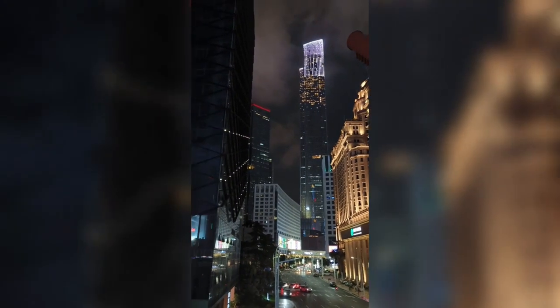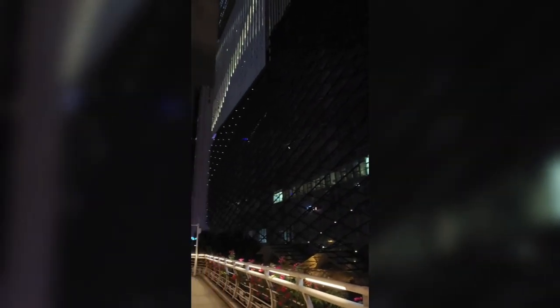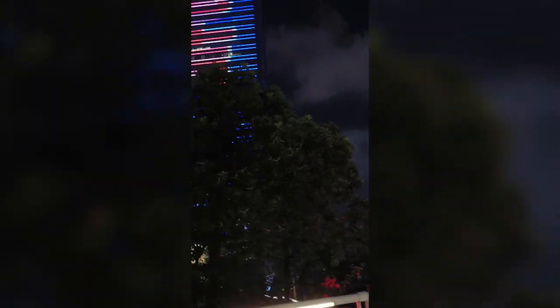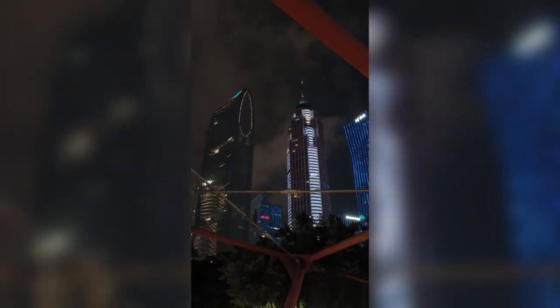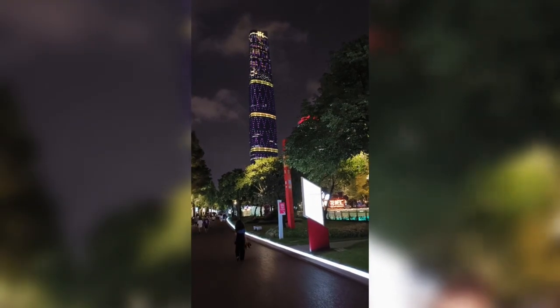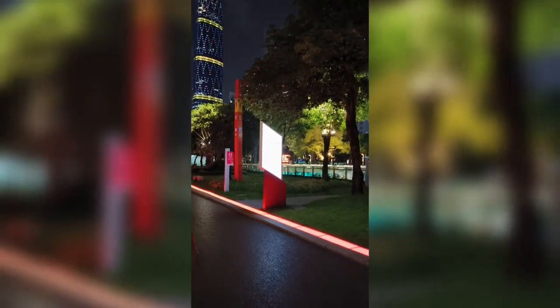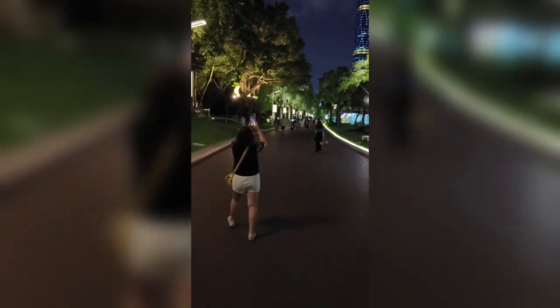On a beautiful night, the night view of Guangzhou is stunning — you can see lights are everywhere on the buildings. You can see the mall of the world at night, and it's so nice. The garden walking by is just lovely.